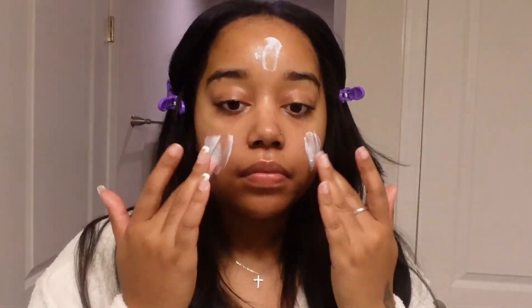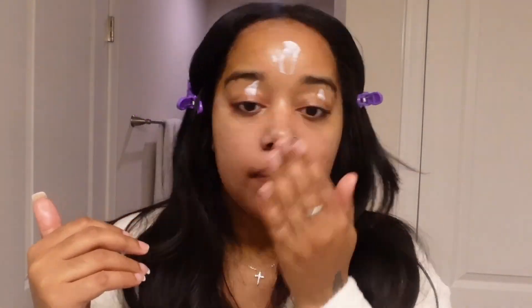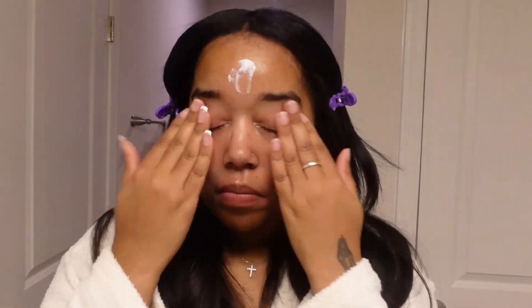One thing I'll always do morning or nighttime is put on some under eye treatment — I apply that all over my eyes because I want everything on my face to be hydrated. Make sure y'all are using sunscreen. Yes, Black women, we need to use sunscreen too. Make sure you're putting that all over your face. I don't care if I'm going to bed — I will put sunscreen on every time before I go to sleep and before I walk out of the house. It is a necessity.